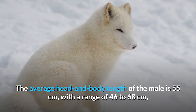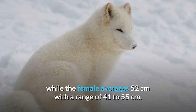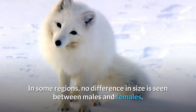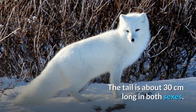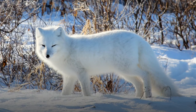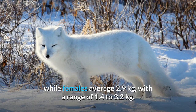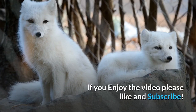The average head and body length of the male is 55 centimeters, ranging from 46 to 68 centimeters, while females average 52 centimeters, ranging from 41 to 55 centimeters. The tail is about 30 centimeters long in both sexes, and shoulder height is 25 to 30 centimeters. On average, males weigh 3.5 kilograms and females weigh 2.9 kilograms.